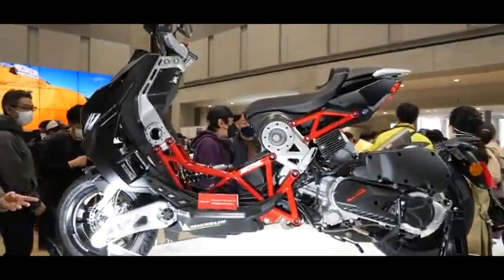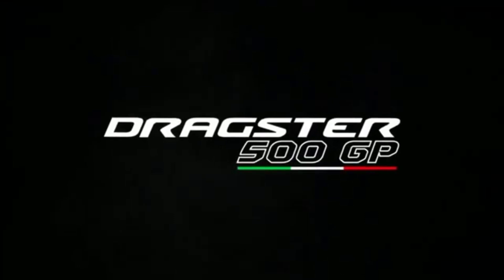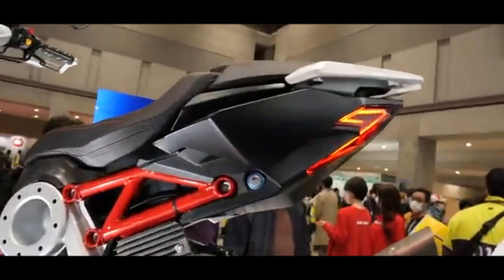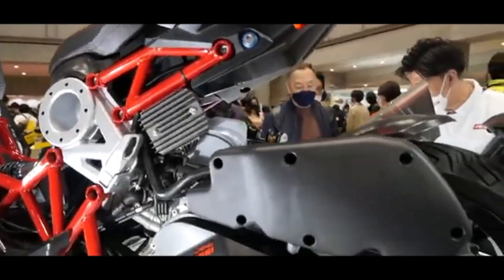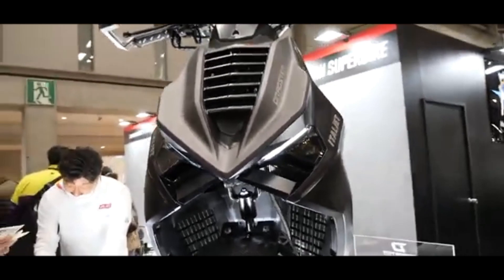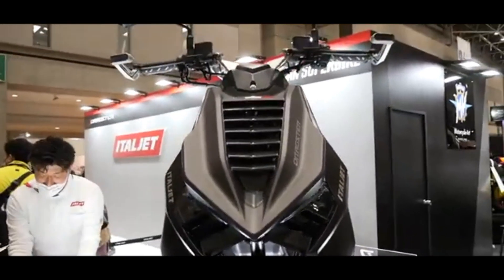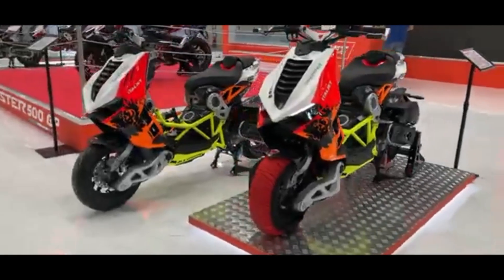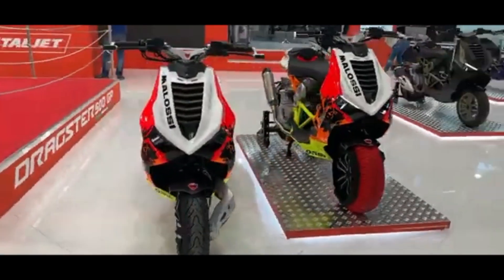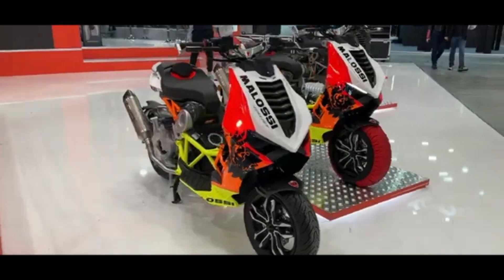Italy's Italjet presented the new Dragster 500 GP scooter at EICMA 2022. It is a higher-end model than the 200 and 125cc versions already on the market, and shares the series' distinctive combative form in bare trellis frame style, but the 450cc engine is mated to a 6-speed manual transmission. Italjet has announced that the Dragster 500 GP will be released in 2024.